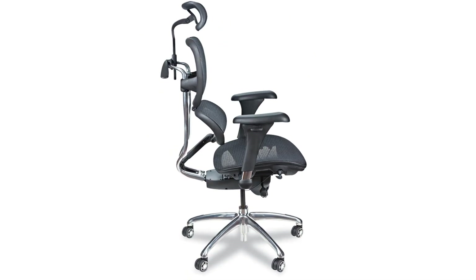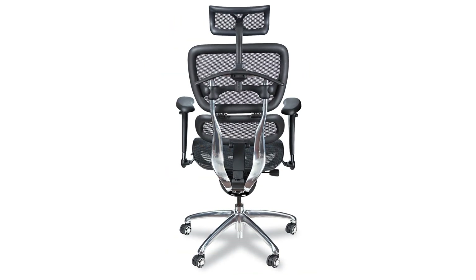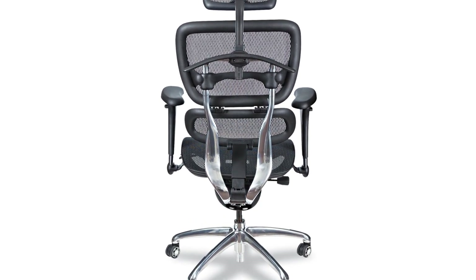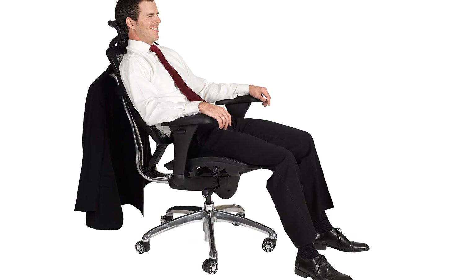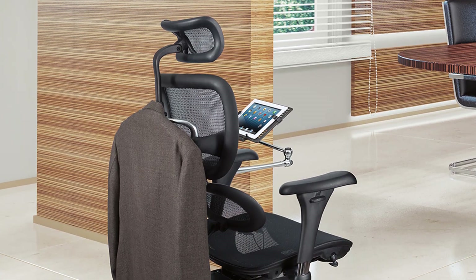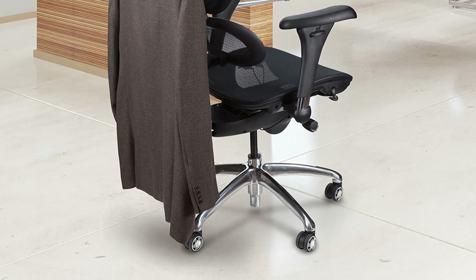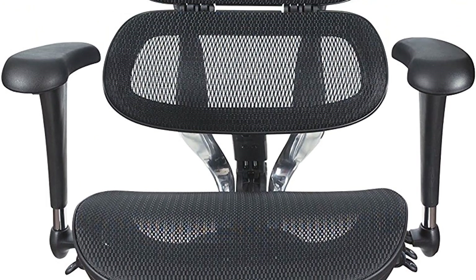Number four: Balt Butterfly ergonomic executive office chair. The Balt Butterfly executive chair offers a mesh back that includes angle and tilt adjustment. The chair's back is perfectly contoured to provide natural lumbar support, while the curved headrest can be adjusted by both height and angle to give you proper neck support whether you are upright or reclining. The armrests also pivot and adjust by height so you can work in a variety of workspaces.